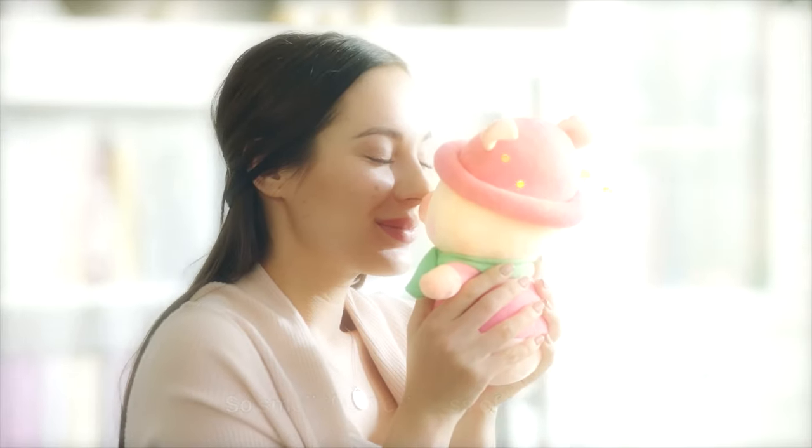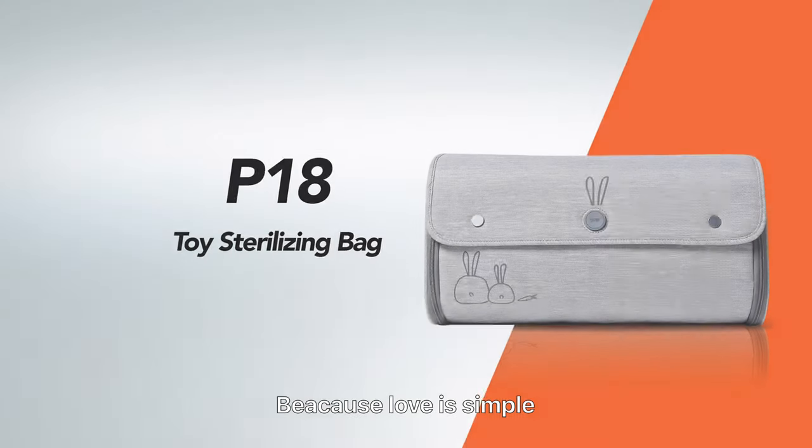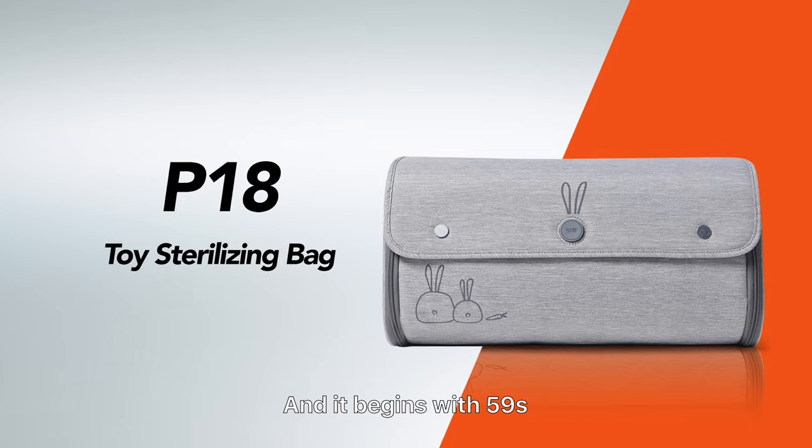So smell the freshness of the sun. Enjoy the time with your child. Because love is simple and it begins with 59S.